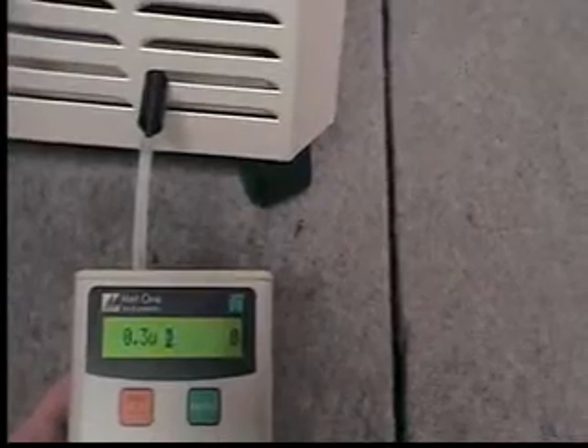Note, there are zero particles 0.3 microns and higher coming out of the Easy Air purification system. Therefore, Easy Air performs at HEPA efficiency, effectively removing 99.99% of the dust, mold, bacteria, and pollen from the air that you breathe.